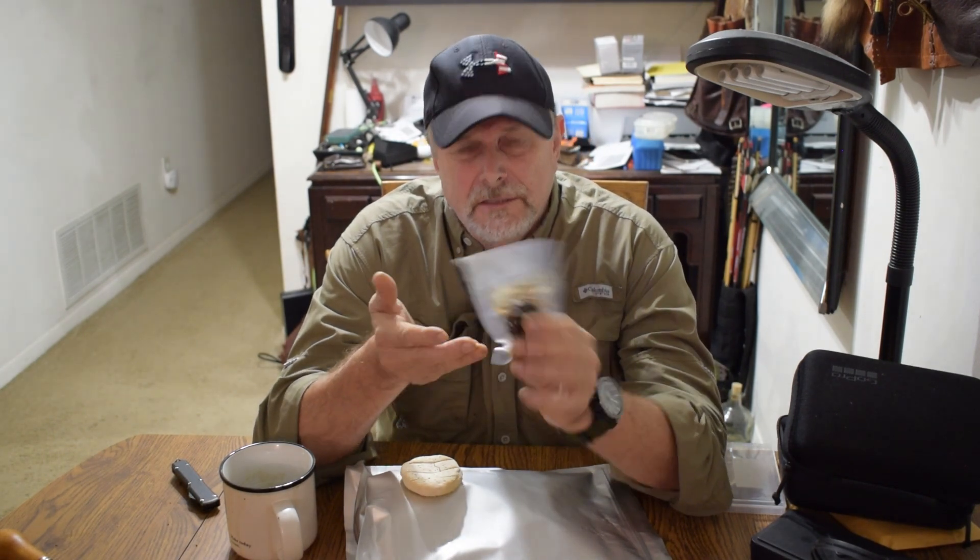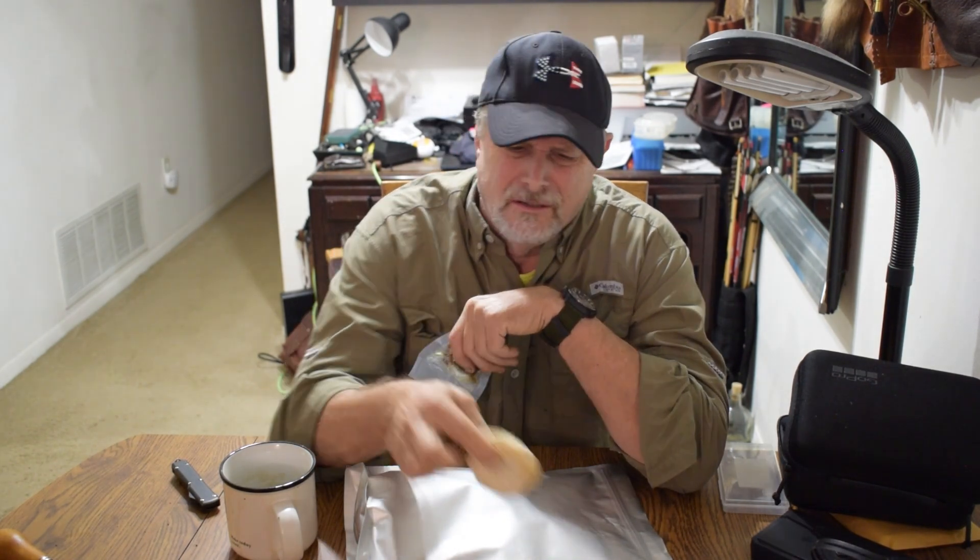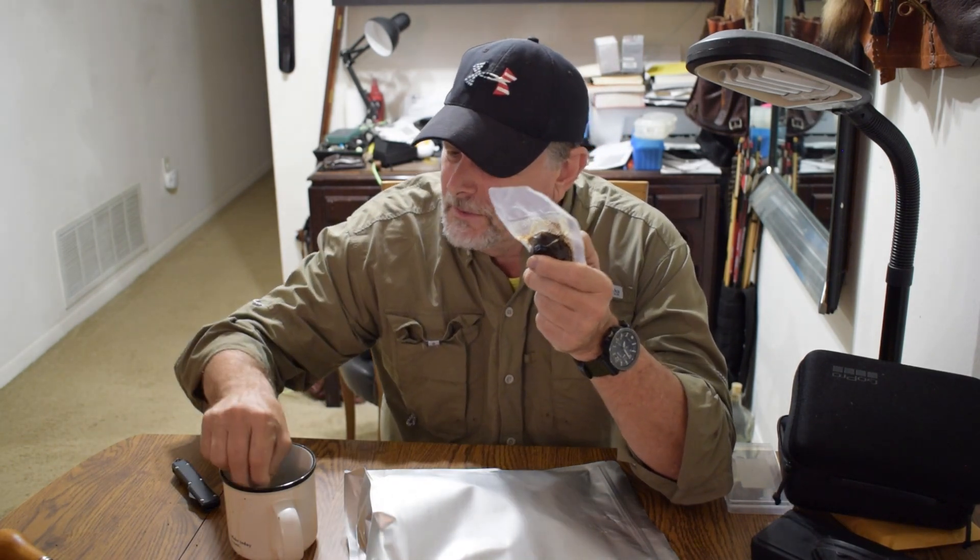This pemmican is three years old, almost today. So is it rancid? Let's find out. This hardtack was made at the same time. We'll put it in some coffee. Now let's open this pemmican.